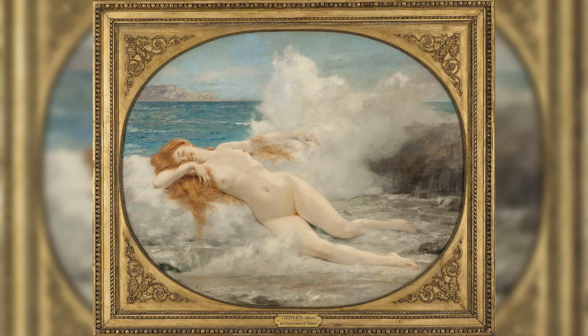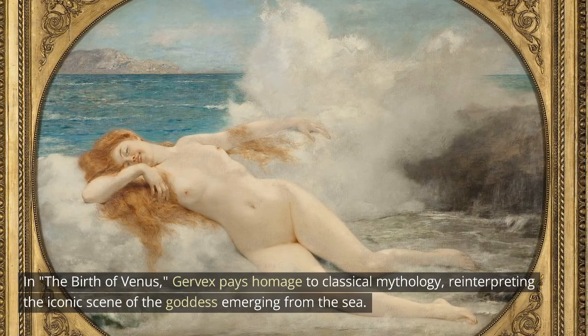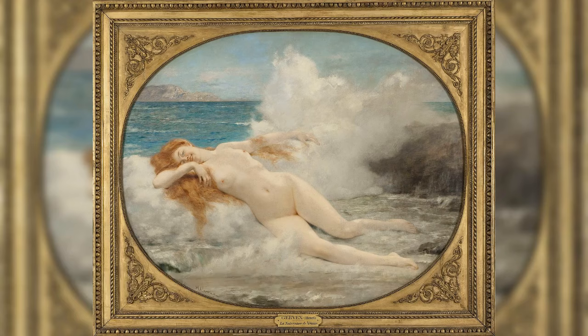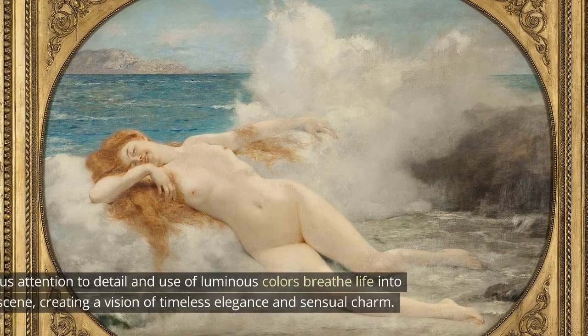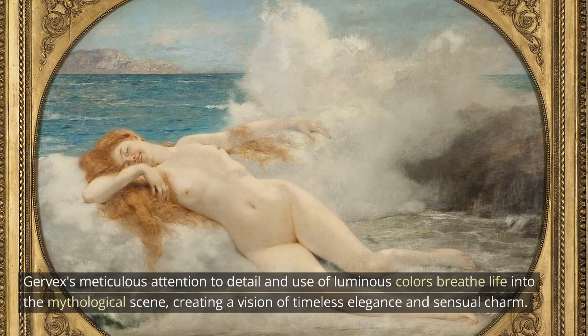The Birth of Venus. In The Birth of Venus, Gervex pays homage to classical mythology, reinterpreting the iconic scene of the goddess emerging from the sea. This sensuous masterpiece depicts Venus in all her radiant beauty, surrounded by ethereal waves and attended by sea nymphs. Gervex's meticulous attention to detail and use of luminous colors breathe life into the mythological scene, creating a vision of timeless elegance and sensual charm.